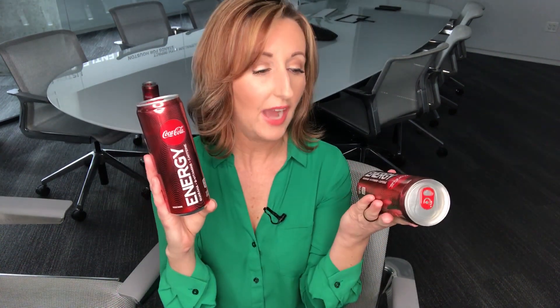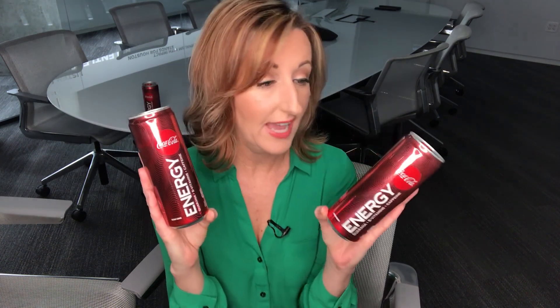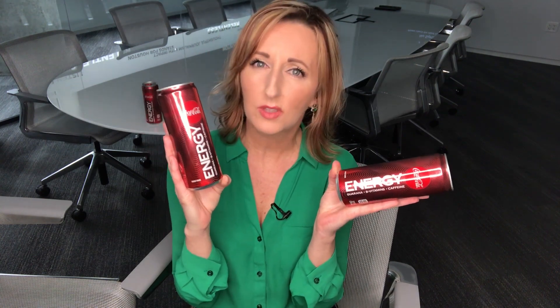Hey everybody and welcome back to my channel. I don't think that this product really needs a whole lot of introduction, but it is Coke Energy. This is Coca-Cola's product that is now in the energy drink field. Apparently sales of soft drinks are down, but energy drink sales are through the roof, so Coca-Cola is getting in on that game.